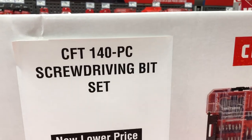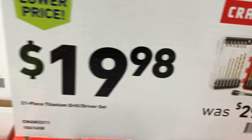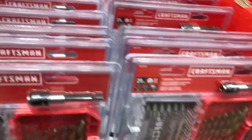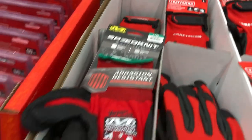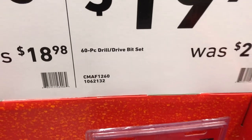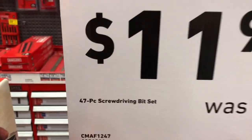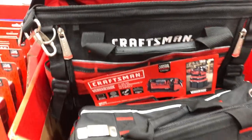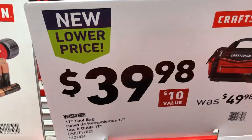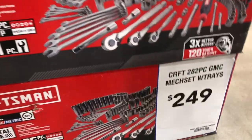Craftsman also has a 140-piece screwdriver bit set for $34.98, and a 21-piece titanium drill driver bit set for $19.98. Gloves are dropping across the board, and there's a 60-piece drill drive bit set dropping $10. A 47-piece screwdriver bit set is $11.98, and a Craftsman tool bag is $39.98. There's also a flashlight for $29.97.